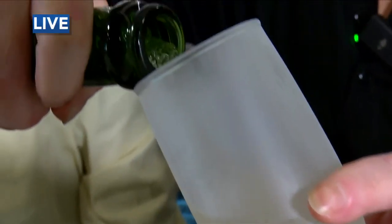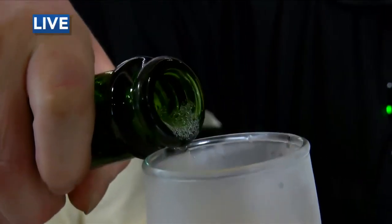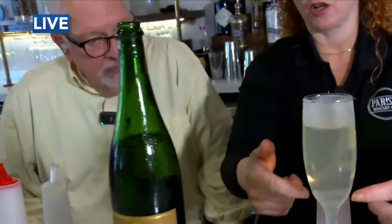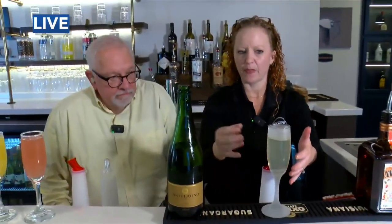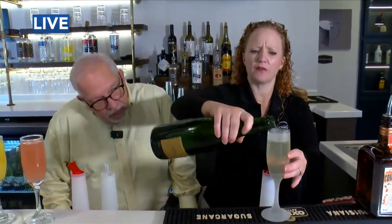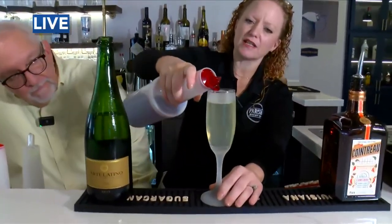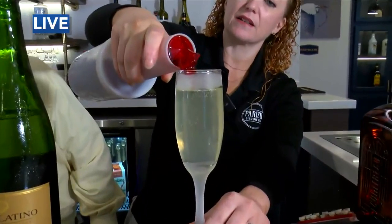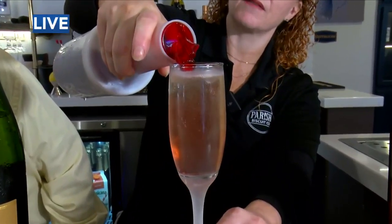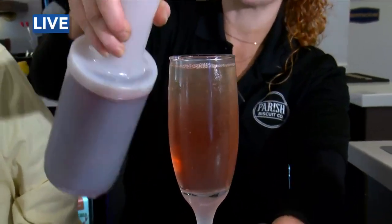Is the order that you put these in a glass important? Yes. For this one, you want to put your liqueur first — it's the heaviest of all the liquids. Then you want to put your champagne. If you top it off with your cranberry juice just right, you can actually see the layers at the end. They'll separate because of the different densities of the liquids. Your heavier liquids obviously will stay to the bottom.